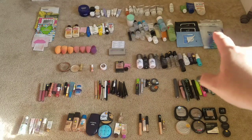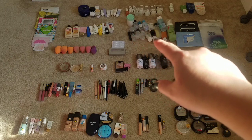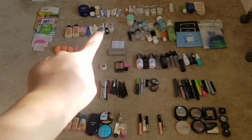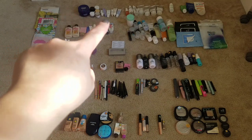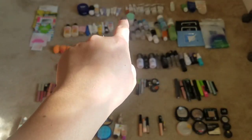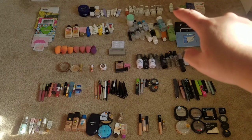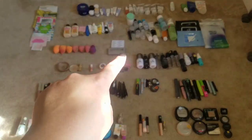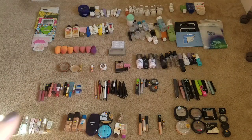Over here are the cotton rounds and makeup wipes I've used up. Here are all the facial cleansers — foaming cleansers, micellar waters, cold cream. Over here is all the sunblock, all the masks, all the moisturizers, face serums, a toner, and the facial scrubs. I also have all the eyelashes and makeup sponges I've used up. This is just a quick overview — I'll go ahead and do a closer in-depth, single-category breakdown.